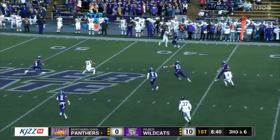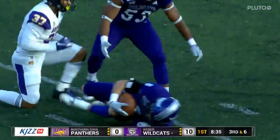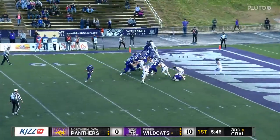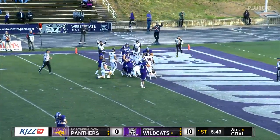McElvain looking, fires — that was tipped and intercepted. Tipped right into the hands of Brody Burton. And you know what, it's a good thing that was tipped, because if it hadn't been, that would have been — and three. Jackson takes the handoff and pushes his way into the end zone.